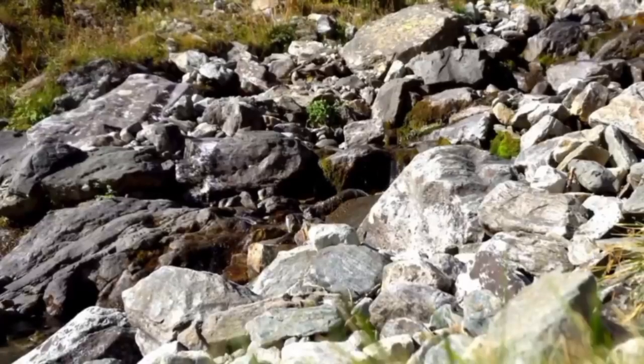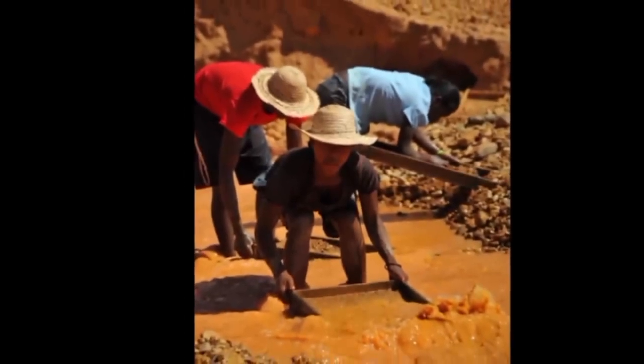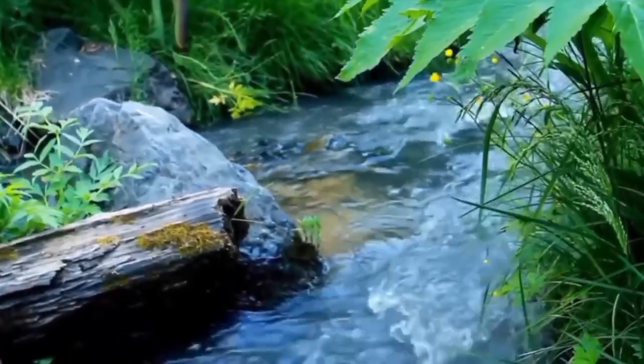Diamonds are found in trouble spots — places where water slows, turbulence ends, and time settles. And here's an even deeper layer of truth: vegetation can help.